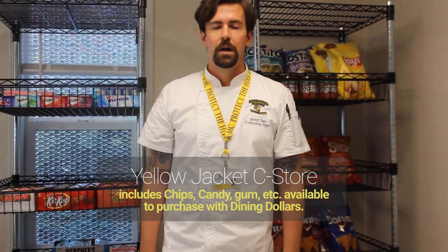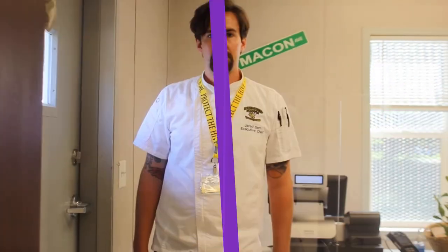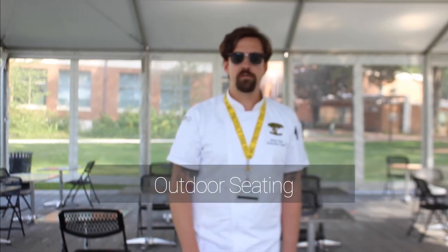sub, salad, wrap, drink, and side. This is our c-store, which uses dining dollars — this is where you can get things like candy, chips, or gum. This is the cashier stand where you settle up right before you exit. In addition to the trailer, this is extra outdoor overflow seating.